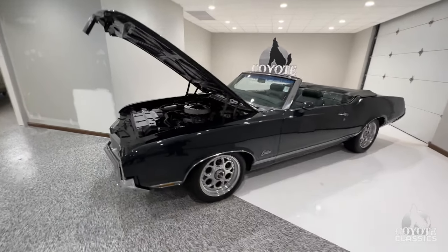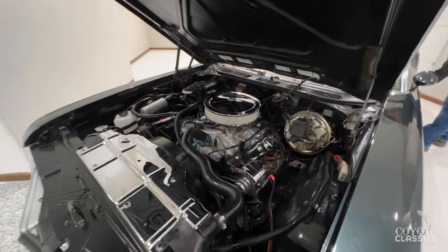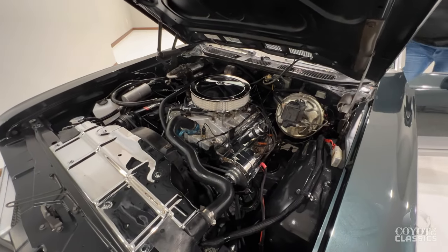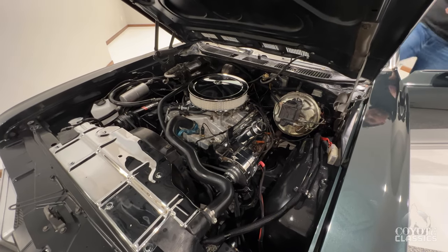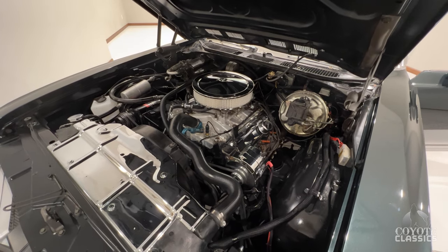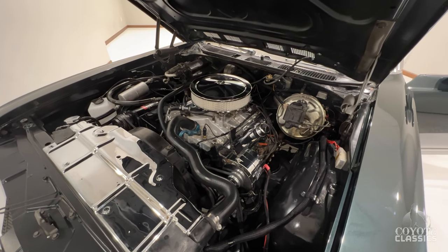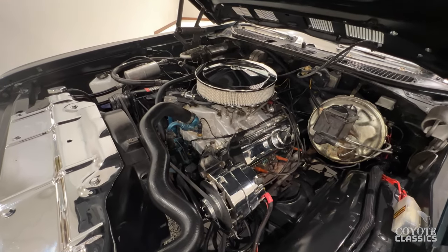This one here is supposedly an original 455 car, powered by a non-numbers-matching 455 four-barrel. This thing has some serious power — tons of torque. They took a stock 455 and upgraded some nice stuff in there, and this thing will really set you back in your seat.